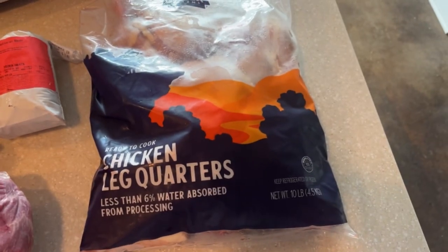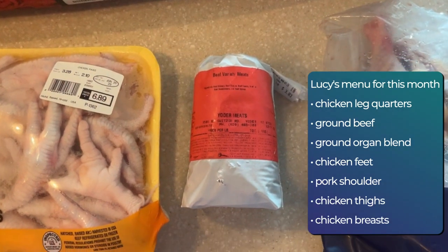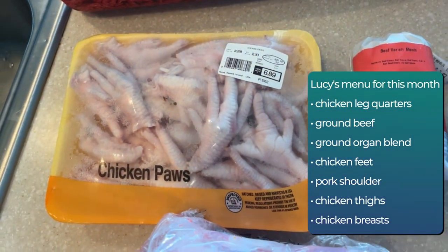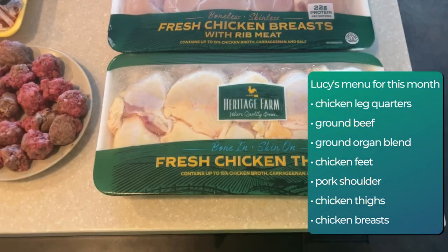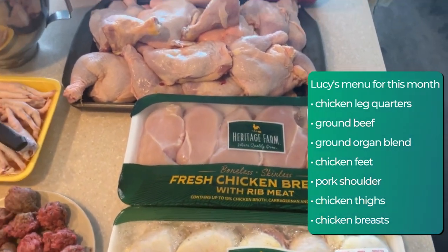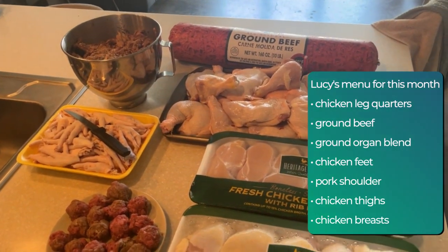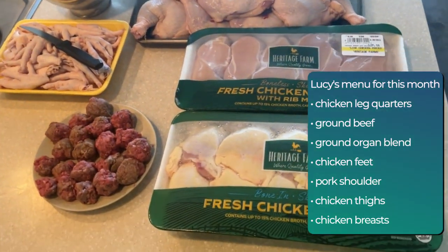This month she'll be eating chicken leg quarters, ground beef, a ground organ blend, chicken feet, and a pork shoulder. There were some last-minute additions — I had to run to the grocery store and chicken was super marked down, so I bought some chicken thighs and some chicken breasts to add to the food that I already had.